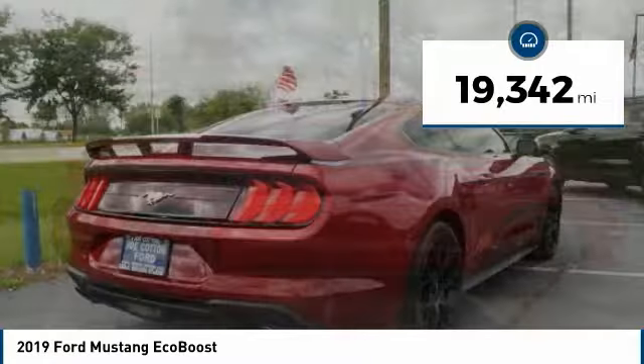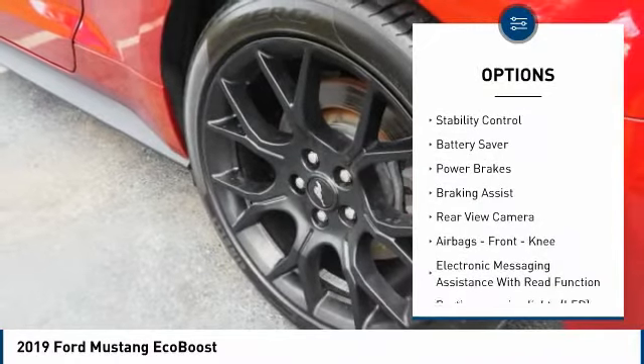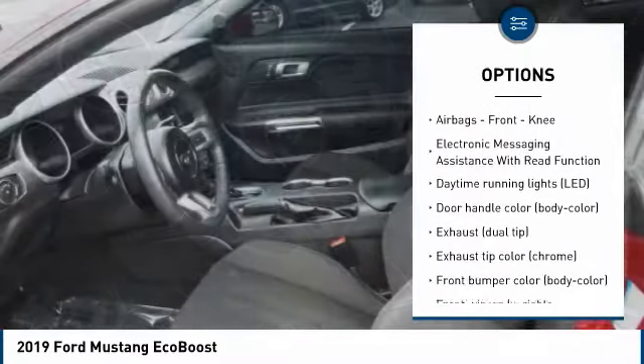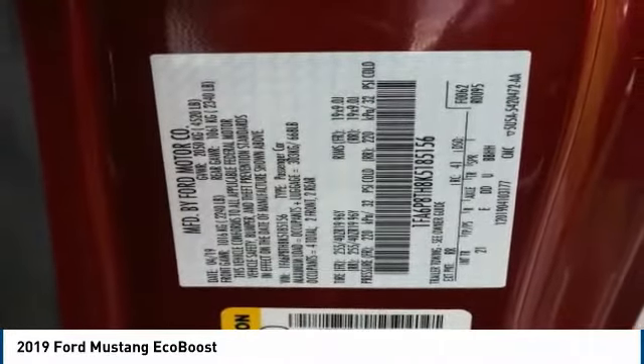Here are some of this vehicle's great options: tire pressure monitoring system, power windows with safety reverse, traction control, stability control, battery saver, power brakes, braking assist, rear view camera, airbags, front knee.